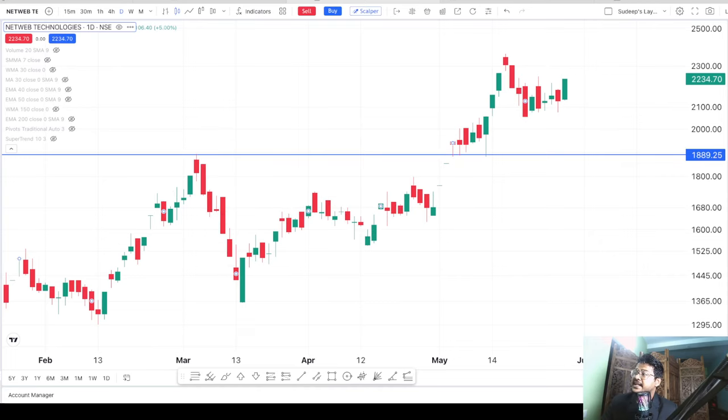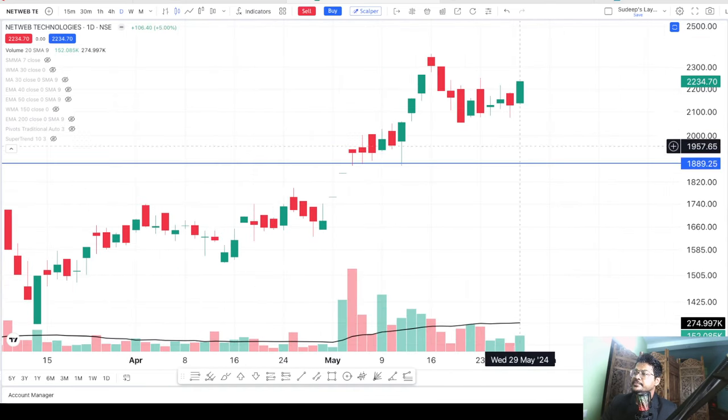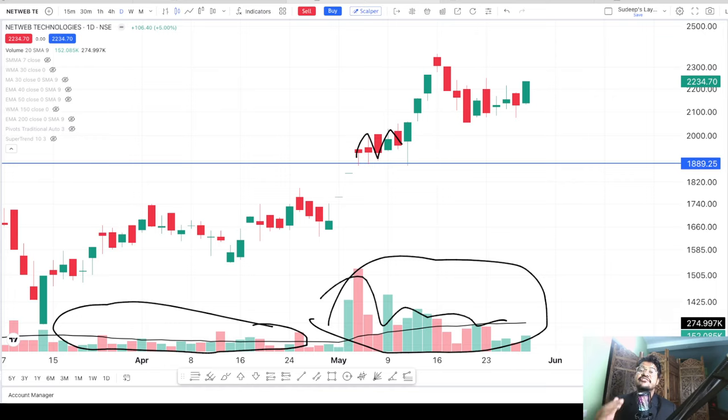One more thing I want to highlight is that the breakout volume is actually very, very high. After the stock crossed this level of around 1900, we can see continuously high volume even till today. Earlier the volume bars were smaller in size, but since it broke the 1900 level it is continuously having very high volumes, which is a very good sign for investors.